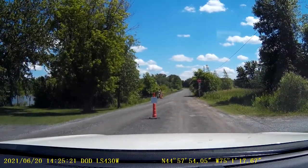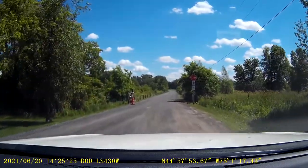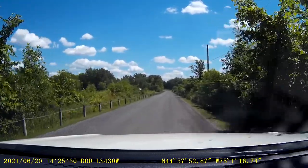We want to have a look at the campground, I want to go. Permit required. Yes, well we have a permit here.